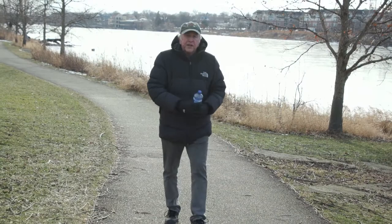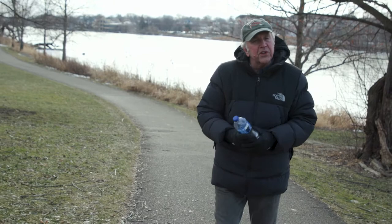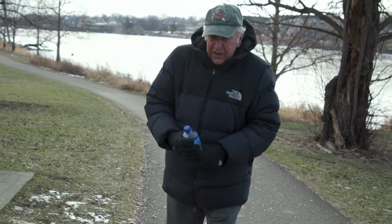Our next story takes us here to Illinois in the West Chicago area along the Fox River. Even in the middle of winter when this river is frozen over, it's still good to know that we should always recycle our paper products and plastic bottles like this one.